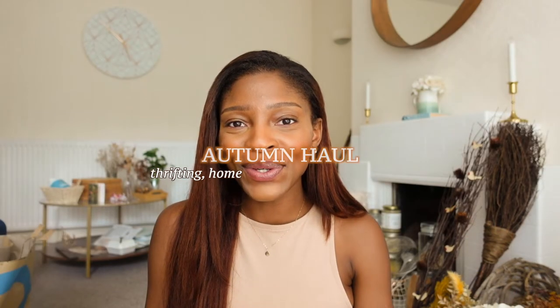Hi everyone! Welcome to my autumn haul. I'm going to be sharing lots of things that I have been buying over the past few weeks. I have got clothes, I've got a Primark, I've got Holland and Barrett. I treated myself to some things that I don't usually buy in a month but I wanted to stock up.